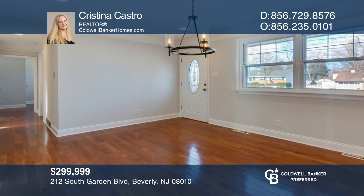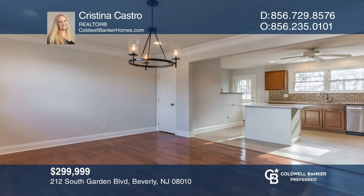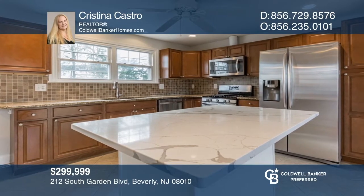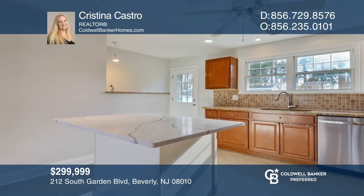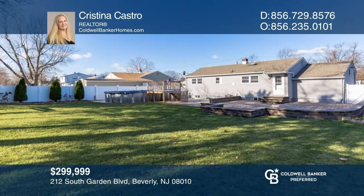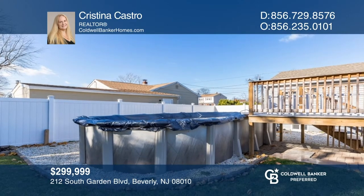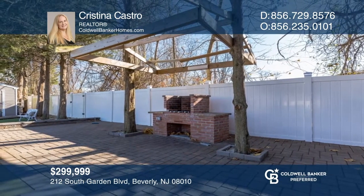This charming four-bedroom, two-bath ranch sold within just one week. The foyer welcomes you home into a large dining room. There's an open kitchen with an island that's perfect for prep work, casual dining, and entertaining, as well as stainless steel appliances and a conveniently placed washer and dryer. The spacious backyard offers an above-ground pool and large paved stone and brick barbecue area for outdoor entertainment and relaxation. Looking to buy or sell? Contact Christina Castro today.